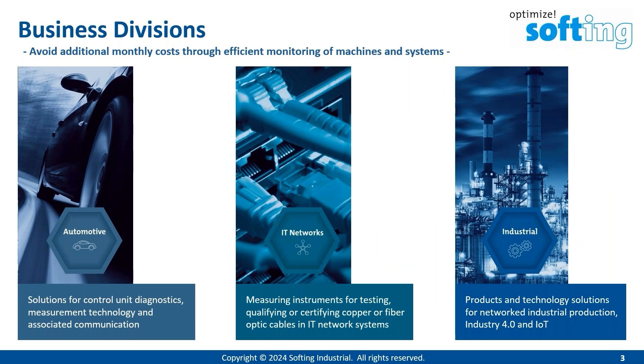SoftInk is divided into three divisions. Division one, so called SoftInk Automotive, provides solutions for control unit diagnostics, measurement technology and associated communications. The second division, IT Networks, develops and sells measuring instruments for testing, qualifying and certifying copper or fiber optic cables in IT network systems. I belong to the third division, SoftInk Industrial, which provides products for data acquisition from different machines or different PLCs, such as Siemens PLC, Rockwell, or Modbus-based PLCs.